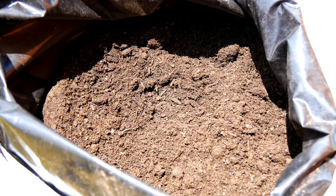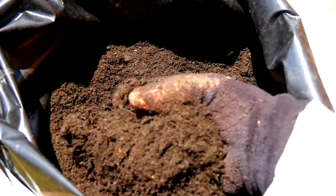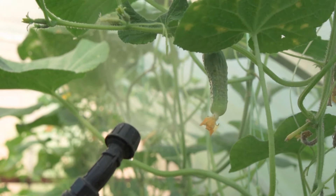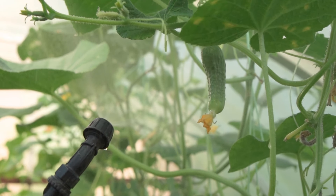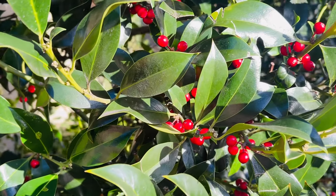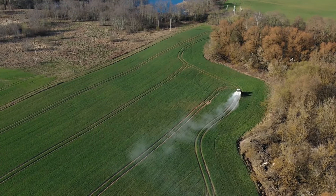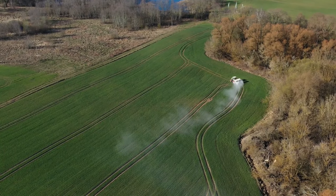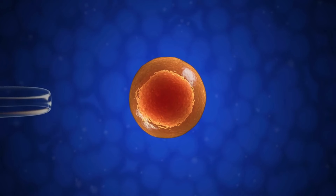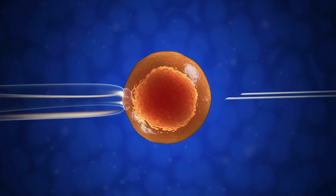Applying a layer of organic mulch around hollyhock plants can help conserve soil moisture, suppress weed growth, and regulate soil temperature. Use organic materials such as shredded bark, straw, or compost and spread them around the base of the plants, leaving a few inches of space around the stems to prevent rot. Hollyhocks benefit from occasional fertilization to promote healthy growth and flowering. Apply a balanced fertilizer, such as a 10-10-10 or 5-10-5 formulation, in early spring before new growth appears, following the manufacturer's instructions to avoid over-fertilizing, which can lead to excessive foliage growth at the expense of flowers.